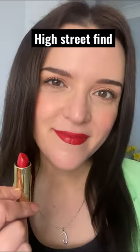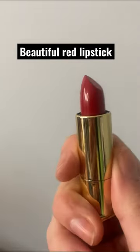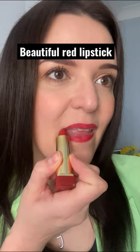Today I'm wearing a gorgeous red lipstick from the Max Factor Priyanka Collection. This one is called Intense Flame 052. I lined my lips first with Max Cherry Liner and then I went in with the lipstick. It feels incredibly smooth and I found it very easy to apply. I've tried many of these lipsticks from the collection and they're all amazing.